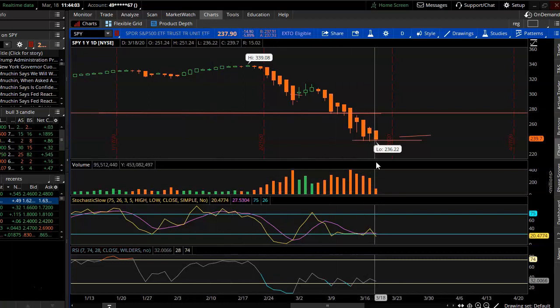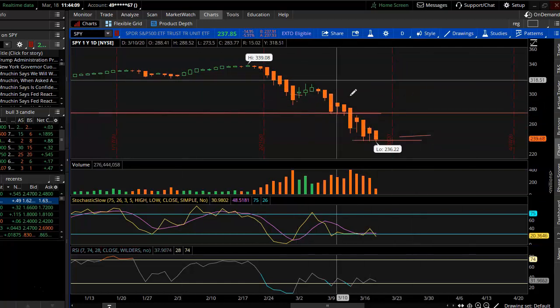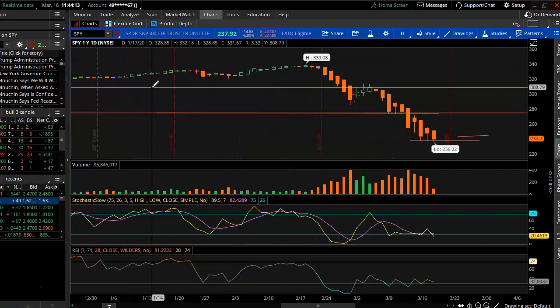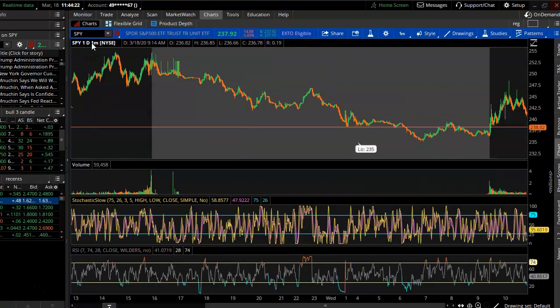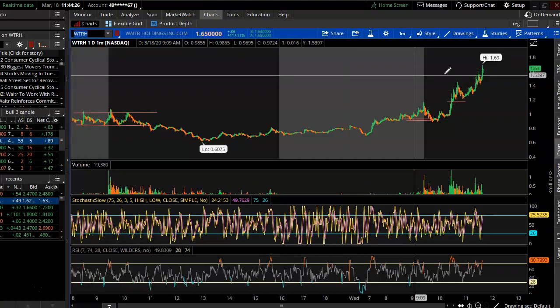This is my first experience with a market crash like this, so it's really hard to tell what's going to happen. I think a lot of people are just waiting it out because there's really a lot of uncertainty going on right now.